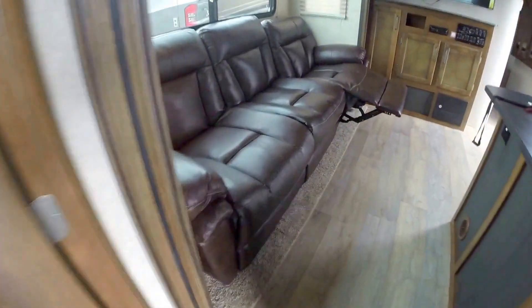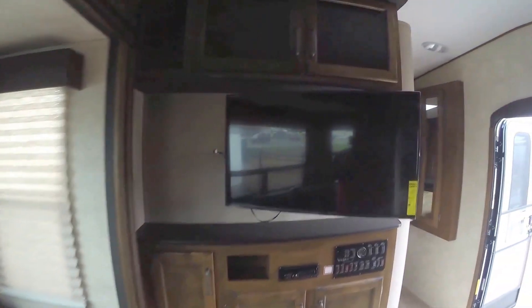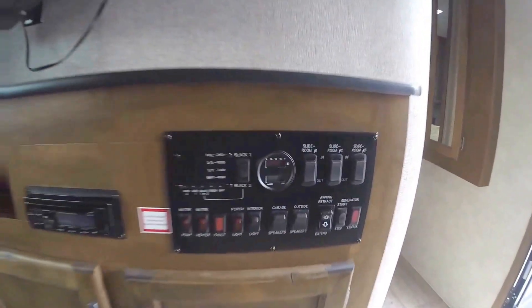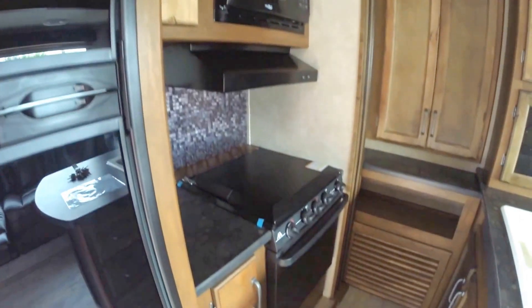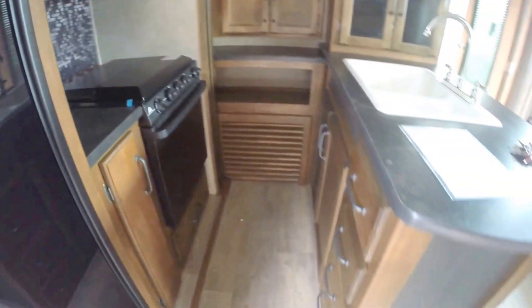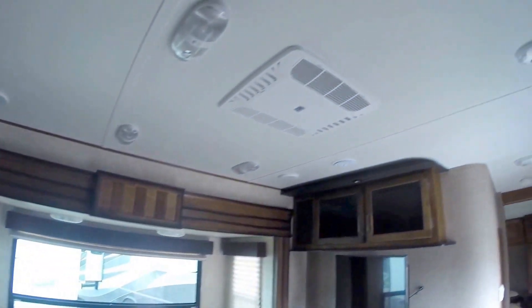Work our way right in. You got the nice long couch with recliners in it. Nice big windows. TV's on an arm so you can move it around. All your controls are right here so you can turn on that generator. Then you've got your fridge, your freezer, microwave, stove top, your oven. Lots of storage. Nice ceiling height in here as well. Air conditioner right up there.